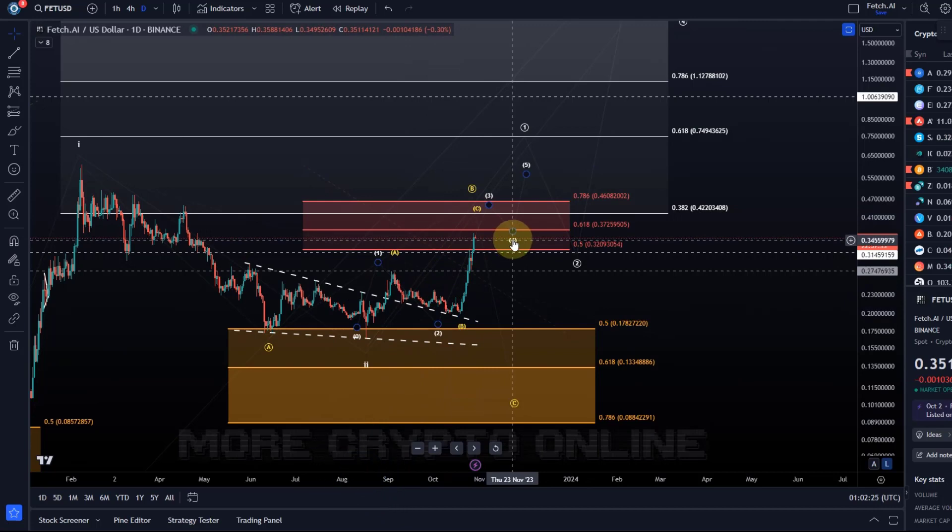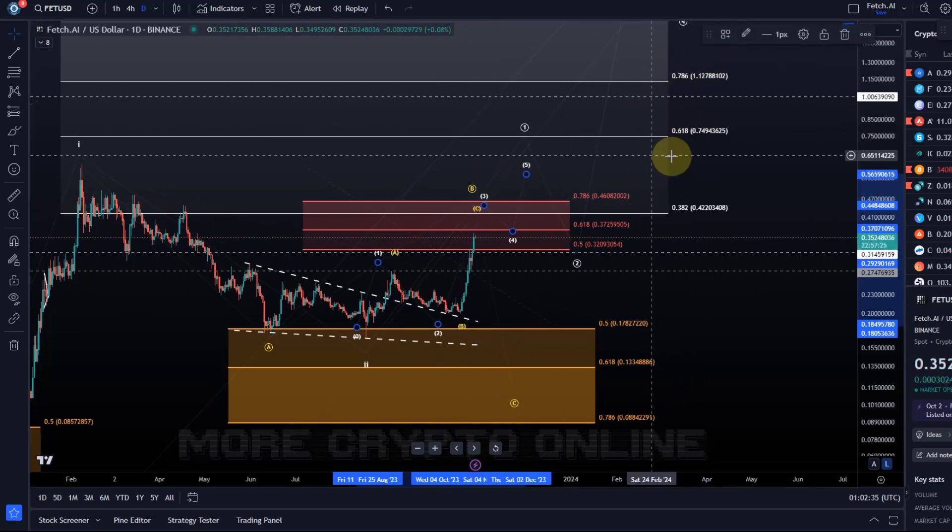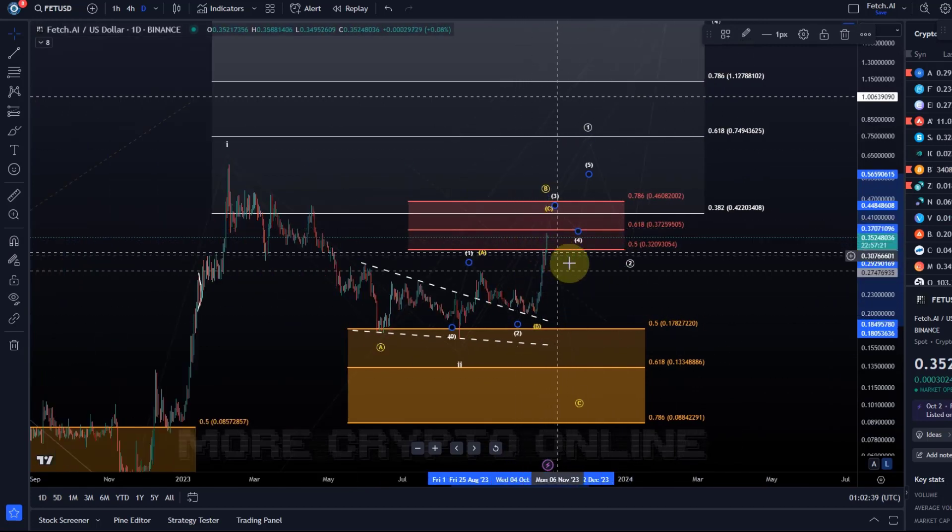At the moment I only have wave one and wave two. I need a wave three complete, then a wave four and a wave five. Depending on how strong this third wave in white is, we can look at which of these is the most probable. Either way, the focus remains on higher at the moment. There are two wave counts — a bullish one, which is the white wave count.